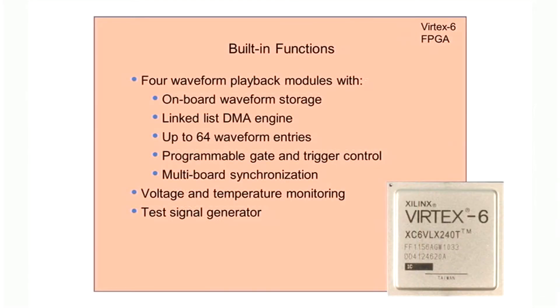Many applications can be satisfied with the built-in IP functions where no FPGA IP development is required. But for many applications, the COBOLT module is an ideal platform for custom processing IP development and deployment.